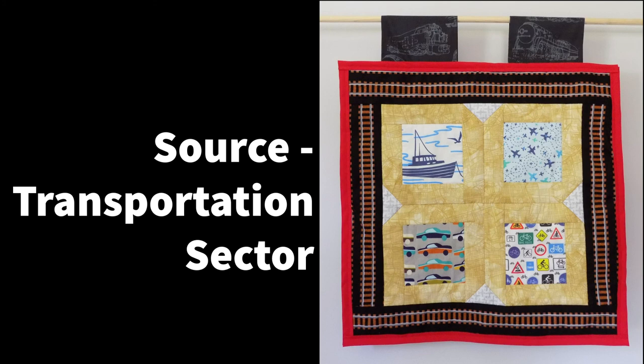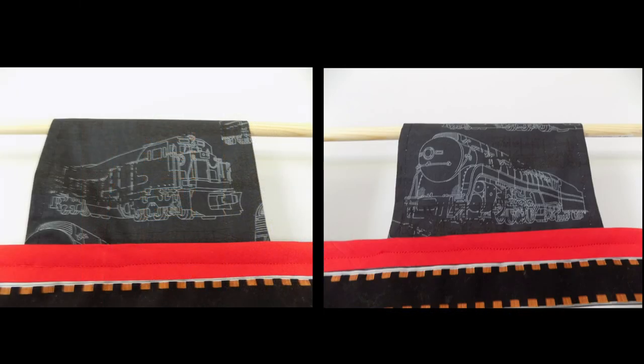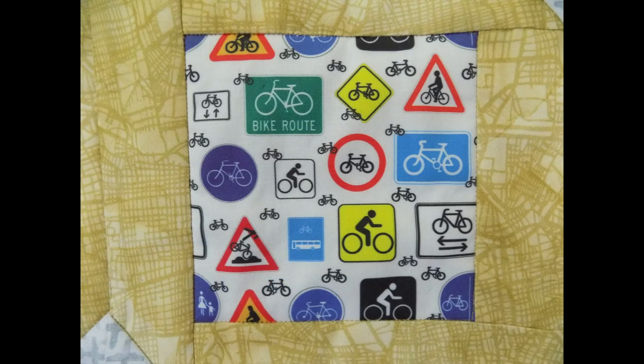The drawdown sector for transportation researches how we can support the social good of mobility while ending the dependence on petroleum, and how vehicles, infrastructure, and operations need to change to eliminate transportation emissions. Transportation needs to shift to alternative modes, enhance efficiency, and move towards the electrification of vehicles. The fabrics represent the solutions of efficient ocean shipping, efficient aviation, electric trains and high-speed rails, and efforts connected to cars and bicycles.